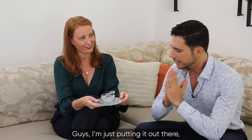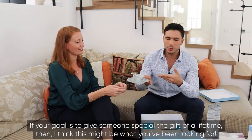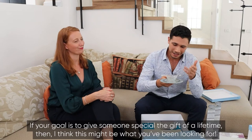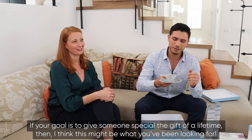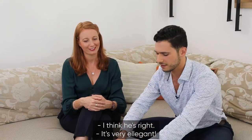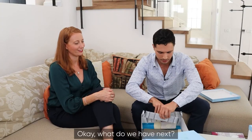I'm just putting it out there — if your goal is to give someone special the gift of a lifetime, then chavere, I think this might be what you've been looking for. It's very elegant. Okay, what do we have next?